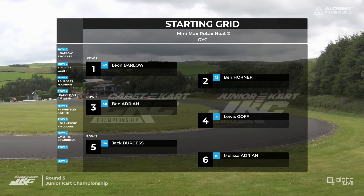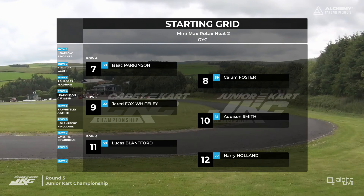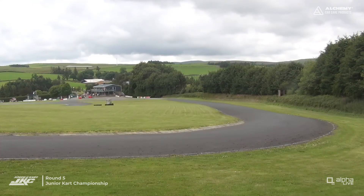Barlow will lead the way this time with Horner alongside Adrian and Goff on the second row. Jack Burgess and Melissa Adrian on row number three. Isaac Parkinson and Callum Foster on row four. Jared Fox-Whiteley and Addison Smith on row five, in front of Lucas Blanford and Harry Holland, with Lizzie Mente and Oliver Fabricius completing your 14 runners.